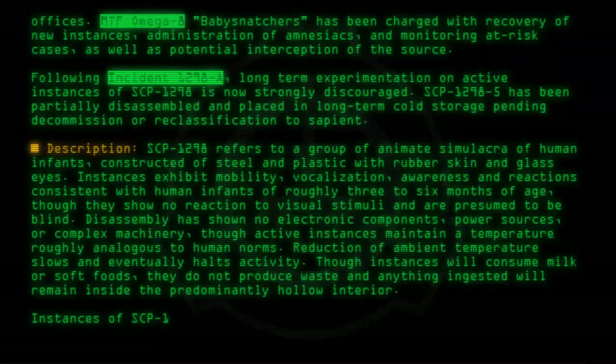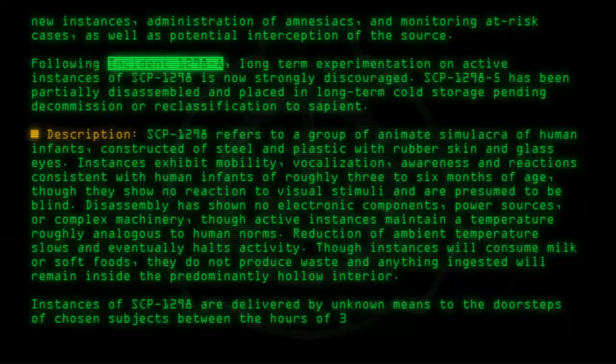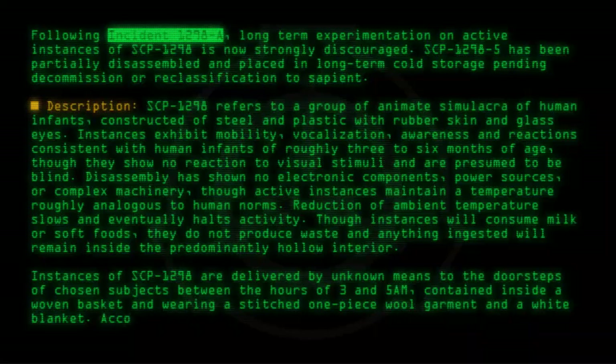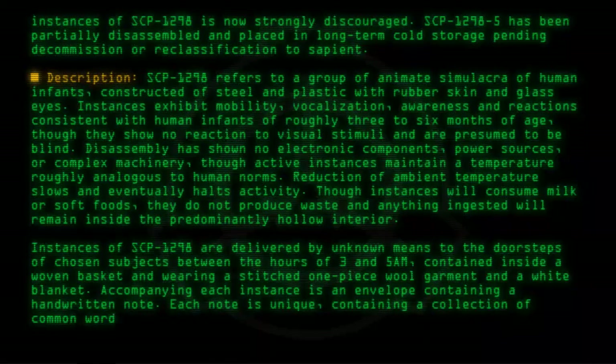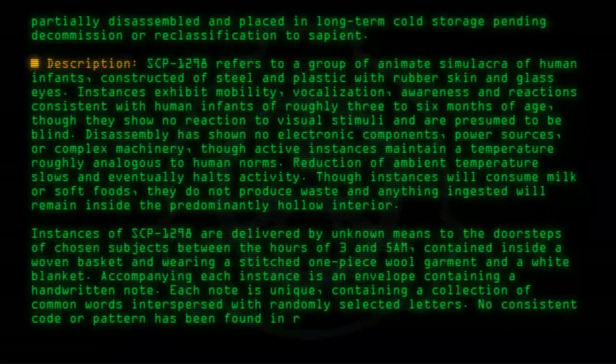Instances of SCP-1298 are delivered by unknown means to the doorsteps of chosen subjects between the hours of 3 and 5 a.m., contained inside a woven basket and wearing a stitched one-piece wool garment and a white blanket. Accompanying each instance is an envelope containing a handwritten note. Each note is unique, containing a collection of common words interspersed with randomly selected letters. No consistent code or pattern has been found in recovered notes.